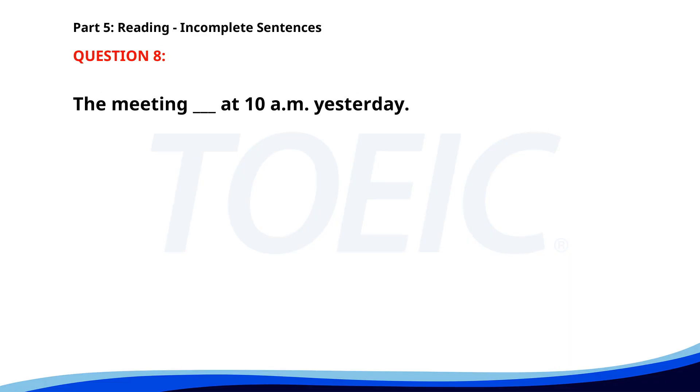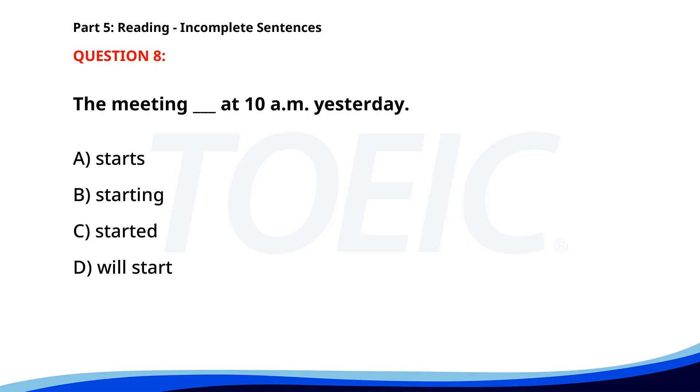Number 8. 'The meeting ___ at 10 a.m. yesterday.' A. Starts. B. Starting. C. Started. D. Will start. The correct answer is C: Started.